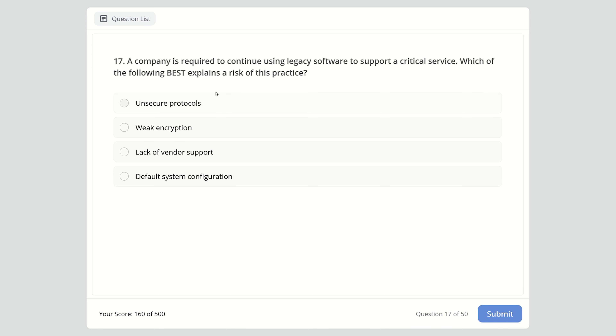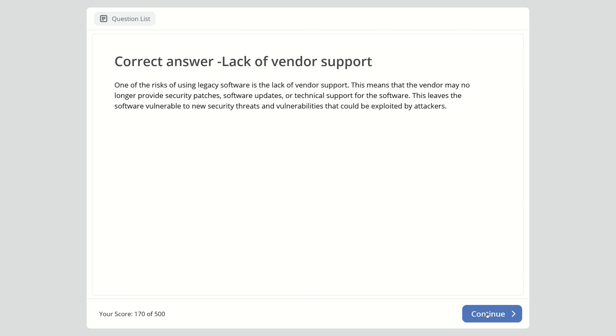Question 17: A company is required to continue using legacy software to support a critical service. Which of the following best explains a risk of this practice? Unsecure protocols, weak encryption, lack of vendor support, or default system configuration? The right answer is lack of vendor support, meaning the vendor may no longer provide security patches, software updates, or technical support, leaving the software vulnerable to new security threats that could be exploited by attackers.